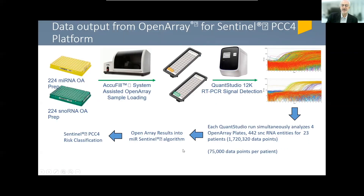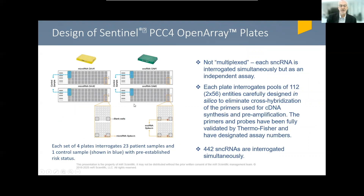The technology developed to perform this assay involves real-time PCR on an open array set of plates that contains probes for 224 microRNAs and 224 small nucleolar RNAs. Each patient's analysis involves a total of 75,000 data points. Twenty-three patients can be run on one set of plates; it is a fairly quick system that takes a few days. For each group of 23 patients, four plates are utilized plus some control samples. This is not a multiplexed system — each RNA is interrogated as an independent assay.